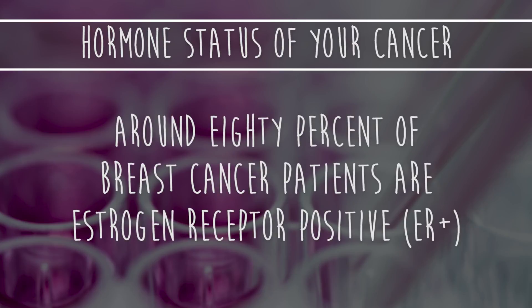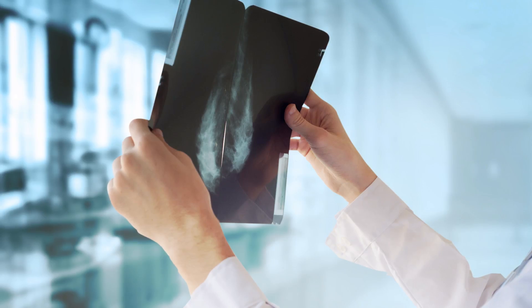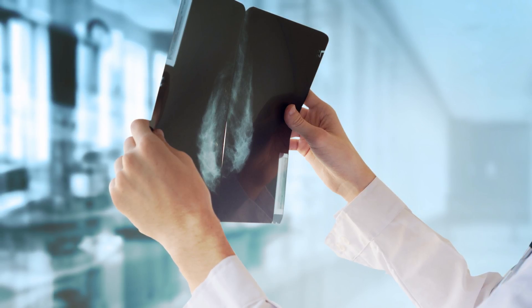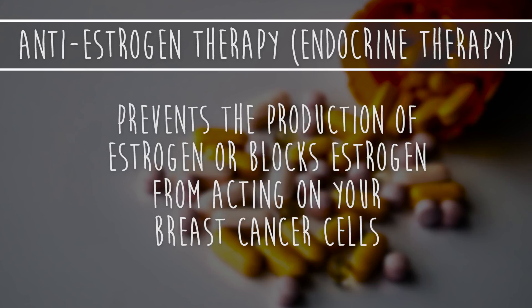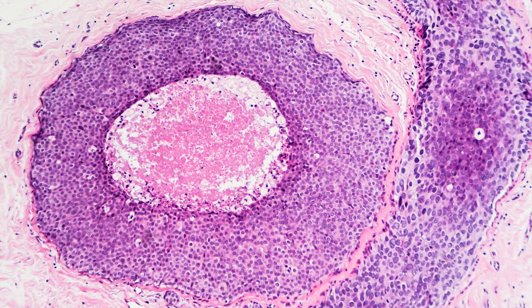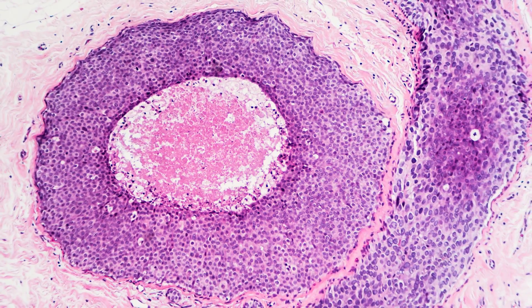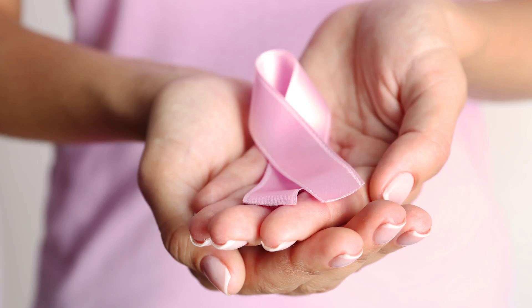Around 80% of breast cancer patients are estrogen receptor positive, or ER positive. This means that your cancer is fueled by estrogen — estrogen encourages cancer cells to grow and spread. Anti-estrogen therapy, also called endocrine therapy, either prevents the production of estrogen or blocks estrogen from acting on your breast cancer cells. It's designed to reach cancer cells anywhere in your body and is typically taken for five to ten years after surgery. The type of therapy you go through depends on the stage of your cancer, whether you've experienced menopause, and other health considerations. So we're going to break down the major types of anti-estrogen therapy.